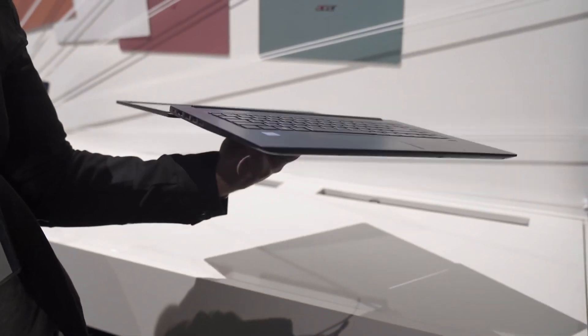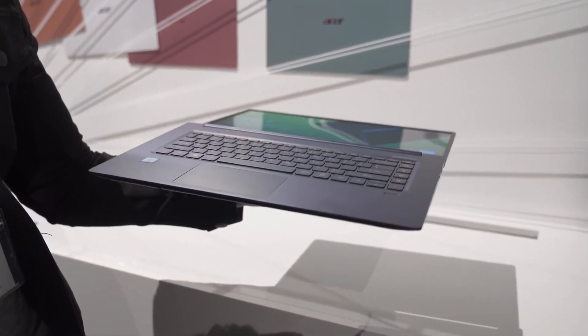The hinge of the laptop lets you move the screen all the way back to 180 degrees, which is great if you are chilling on a couch watching Netflix or binging YouTube videos. Unfortunately it will not go beyond 180 degrees, so you can't flip this laptop and make it a two-in-one.